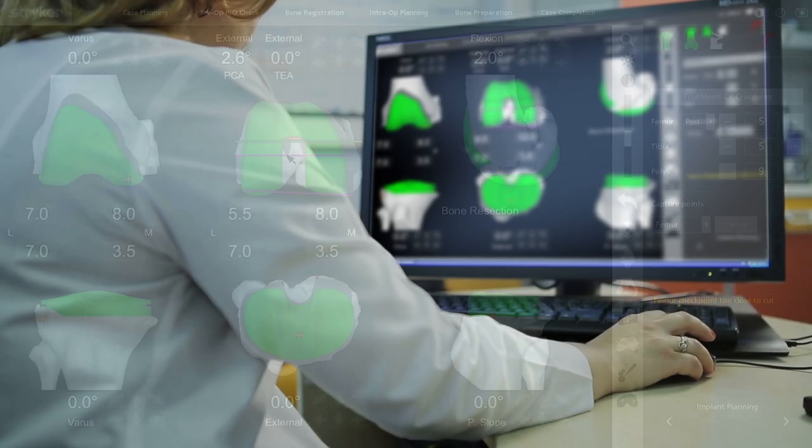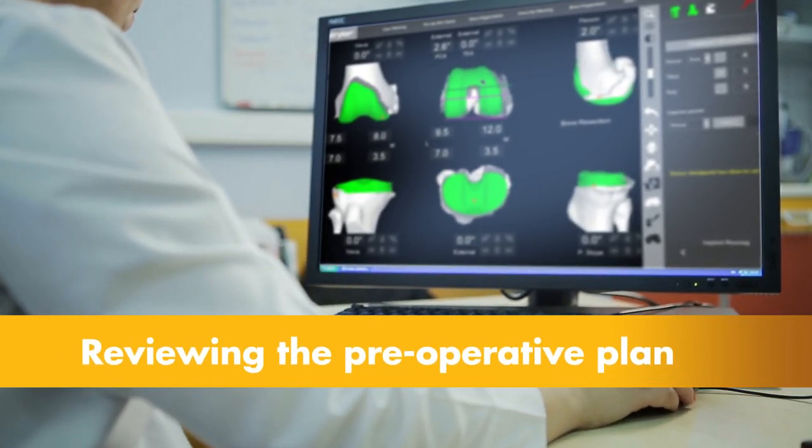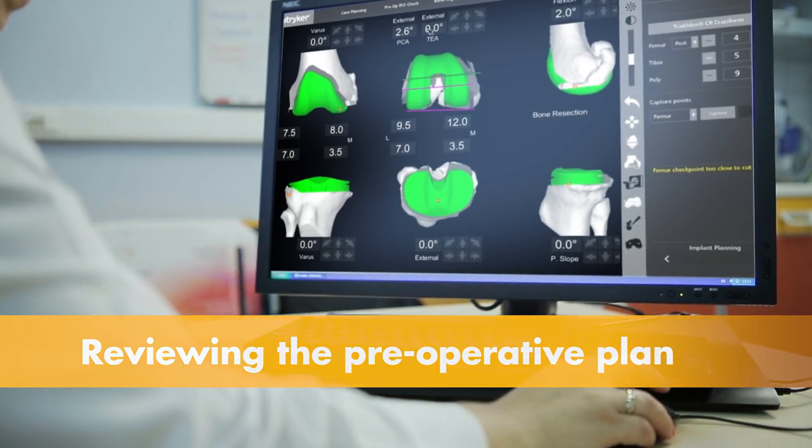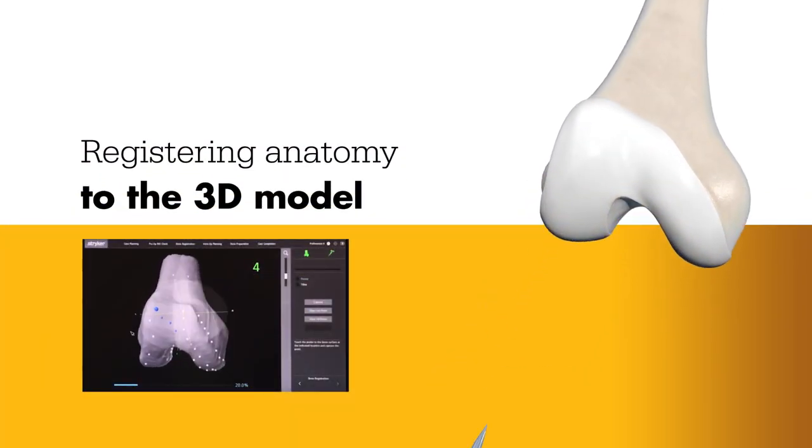This virtual model is loaded into the Mako system software and is used to create a personalized preoperative plan. Prior to surgery, the surgeon reviews the plan, size, and placement of the implant, and if necessary, modifies the preoperative plan in order to better position the implant to the patient's unique anatomy.